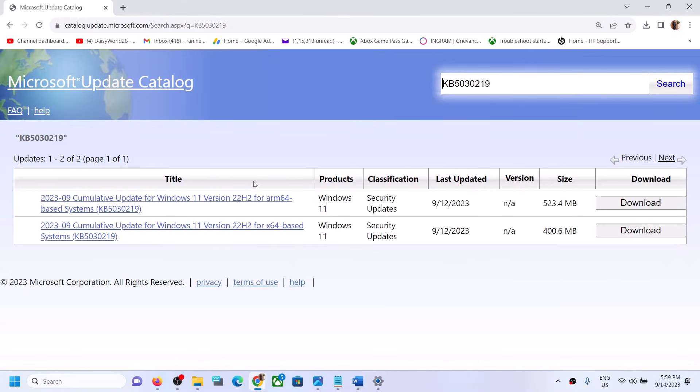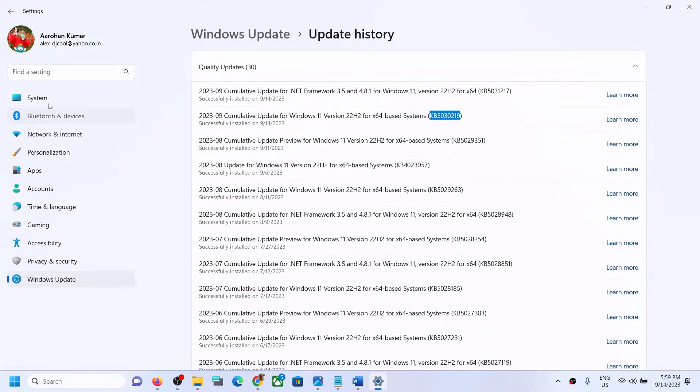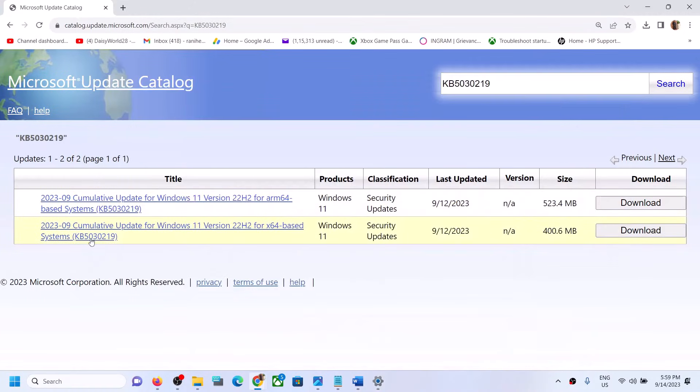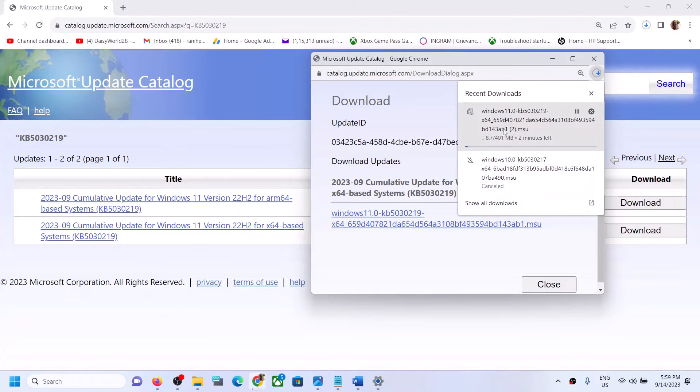Once you click Search, check what kind of system you have. Go to System in Windows Settings, then About — you can see whether it's a 64-bit operating system, meaning x64. Select the correct version for your system, click Download, then click the blue hyperlink and let the download complete. Once downloaded, run the file to install the update manually, then restart. The update should install successfully.